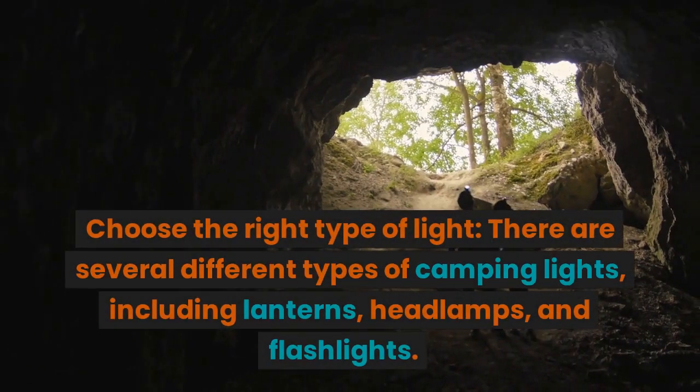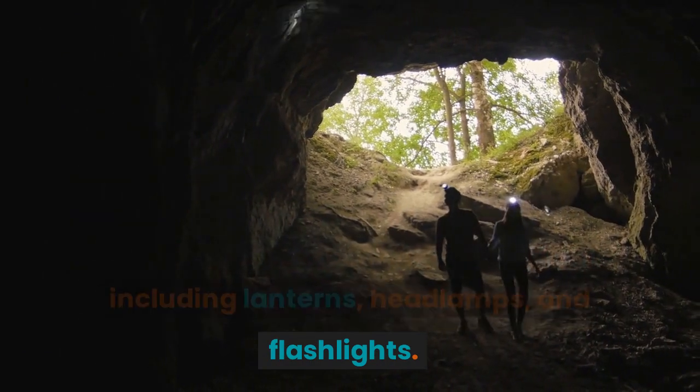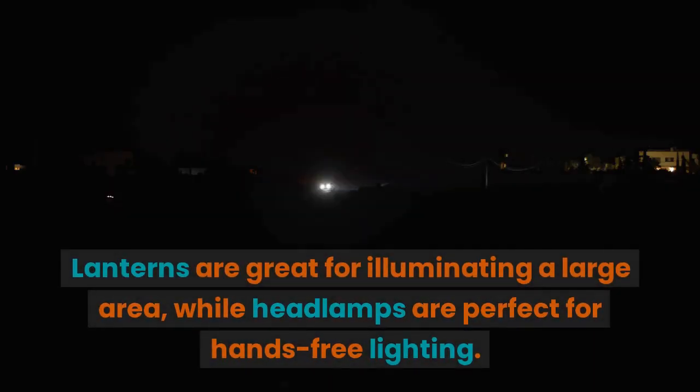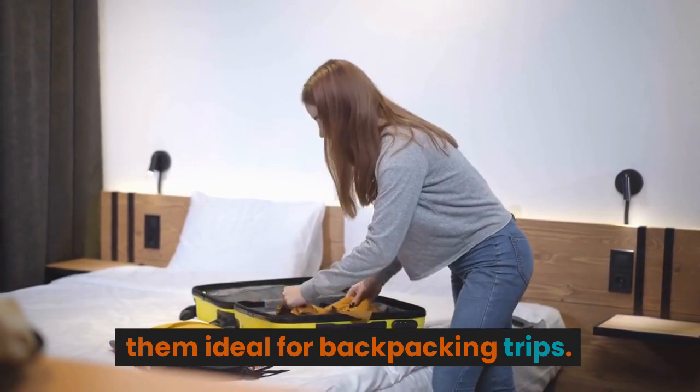Choose the right type of light. There are several different types of camping lights, including lanterns, headlamps, and flashlights. Lanterns are great for illuminating a large area, while headlamps are perfect for hands-free lighting. Flashlights are small and portable, making them ideal for backpacking trips.